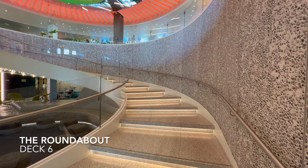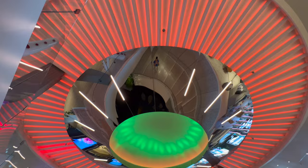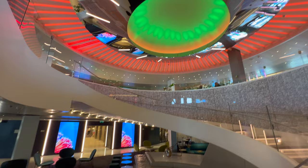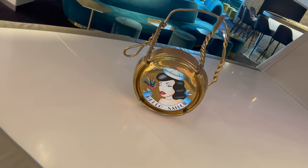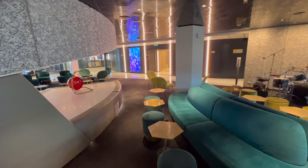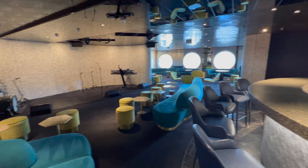Welcome to the Roundabout — one of the hearts of the ship, found right in the middle of deck 6 and also deck 7. There are a number of venues coming off it in all directions. The first on deck 6 is built into the base of the roundabout: On the Rocks. This is one of the main cocktail bars on board and the hub of activity at night, with live entertainment on the stage every single night.